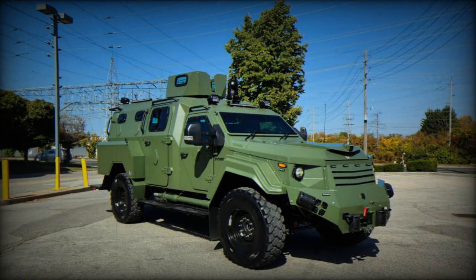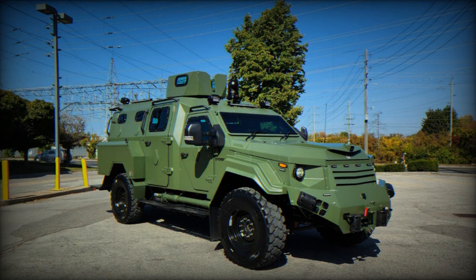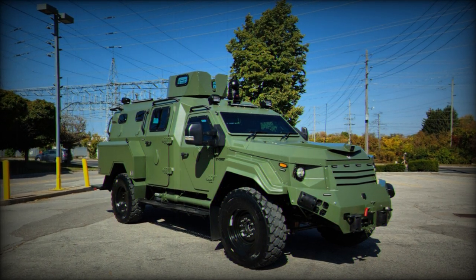The Gurkha MPV measures 6.4 meters in length, 2.5 meters in width, and 2.6 meters in height.